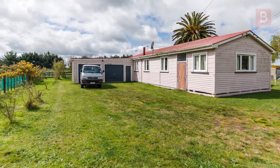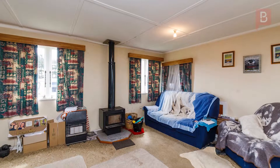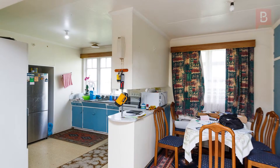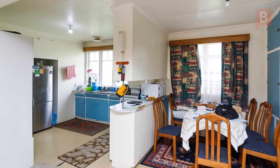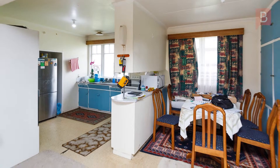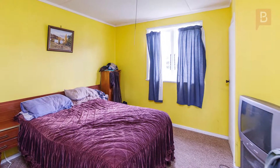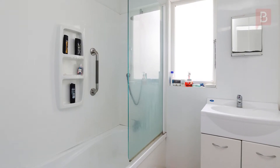The three bedroom house is in need of some TLC. The lounge is open plan with the kitchen and a smaller dining area, all warmed by a wood burner. The bedrooms are all of a good size, especially the large front room which could be an office or second living area. The main bathroom is supplemented by another shower in the separate laundry, handy after a day's work outside.